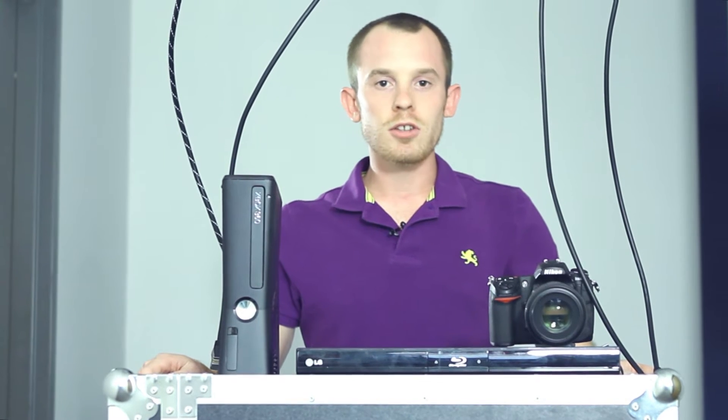Show Me Cables is a reseller of eCore HDMI cables. They can handle all of your audio-visual needs while remaining budget-friendly. Let's learn more.